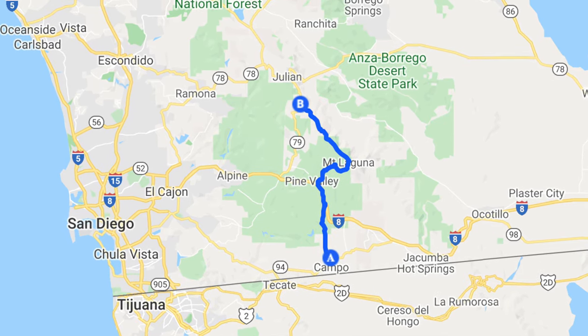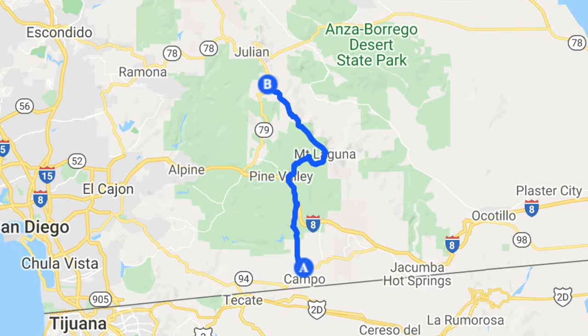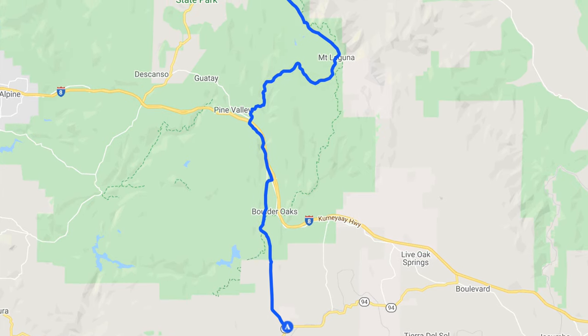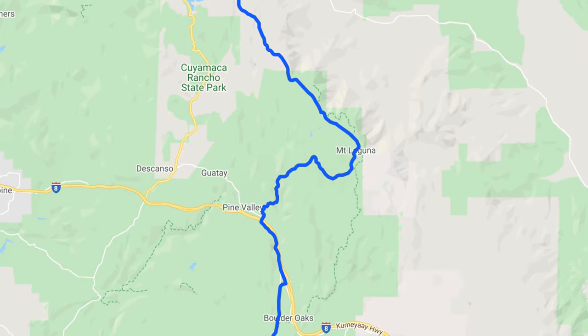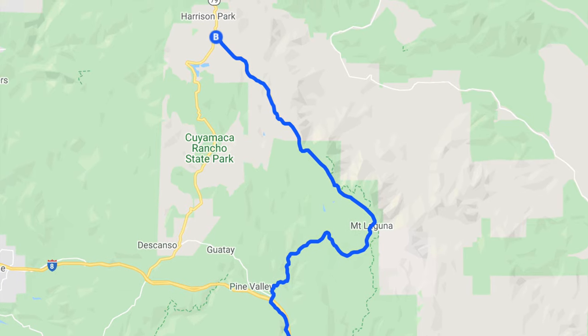Despite being only about 40 miles in length, California's S1 is one of the most scenic highways in Southern California. The S1 is located completely in San Diego County and stretches from State Route 94 near Campo in the south to State Route 79 near Lake Cuyamaca in the north. In this video we will be traveling from south to north.